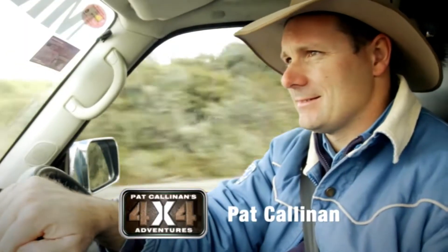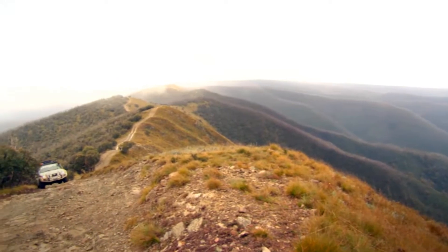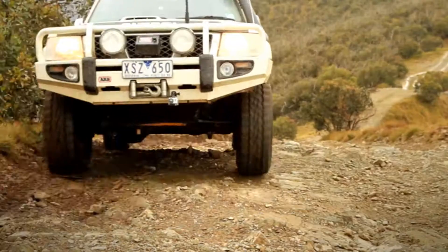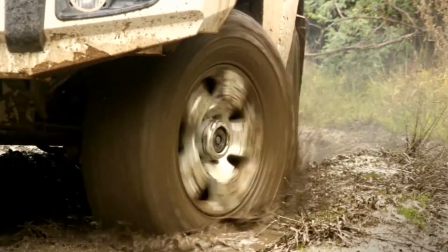As soon as the new Cooper ST Max tyres arrived from America, I trialled them at Mount Hotham. Nothing like a bit of mud to test new tyres and a sharp rock or two. The verdict? Amazing grip. And check the self-cleaning.